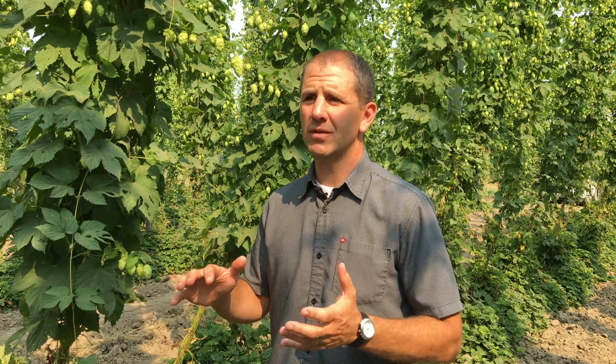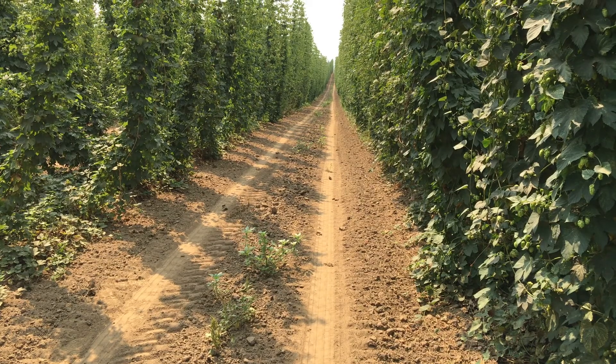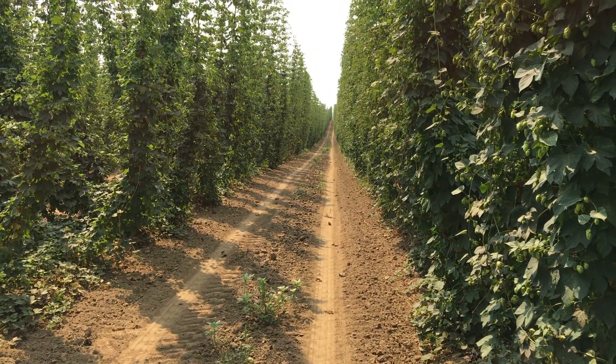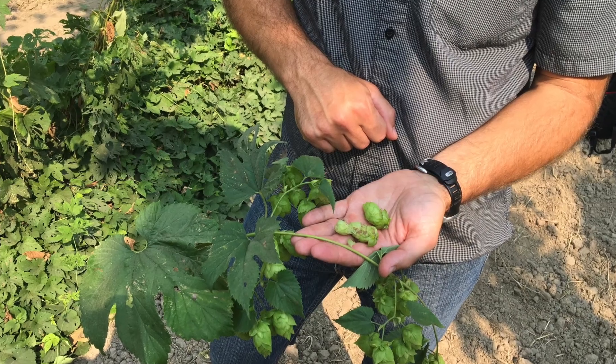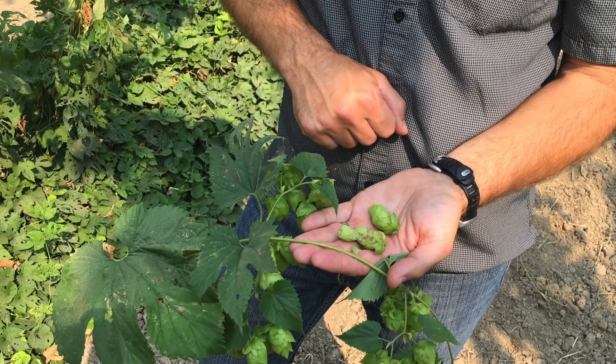Powdery mildew found its way into hop yards in Oregon in the summer of 1998 and that was pretty devastating at the time. The growers had no experience managing the disease and weren't certain which varieties were susceptible, which ones were resistant or less susceptible, and there weren't basic control measures in place. So 1998 was quite a difficult year for the Oregon hop industry because of powdery mildew, and nobody really knew what to do.